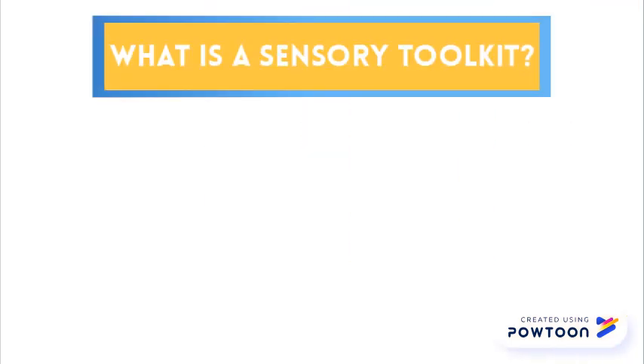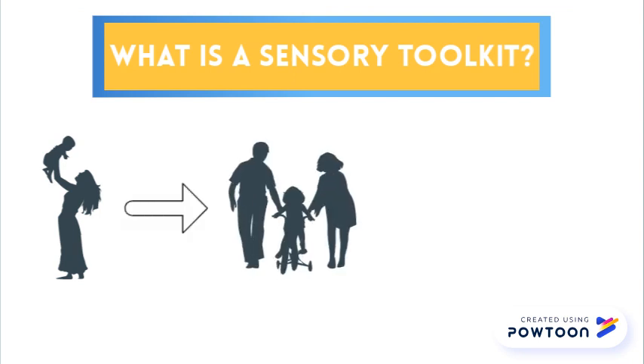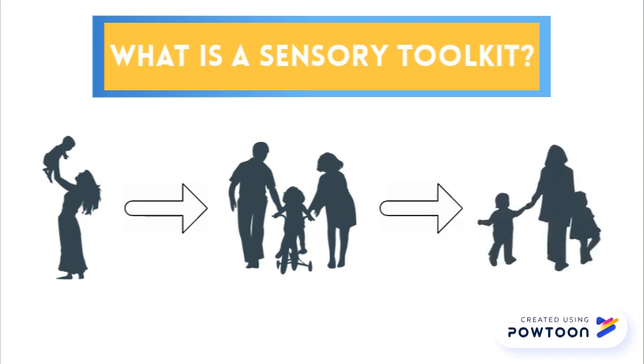What is a sensory toolkit? A sensory toolkit is a resource for parents that includes different sensory activities. Parents, use this toolkit to engage with your children in sensory play or engage in everyday tasks without tantrums. Children can benefit from these activities to help calm, alert, or strengthen them.